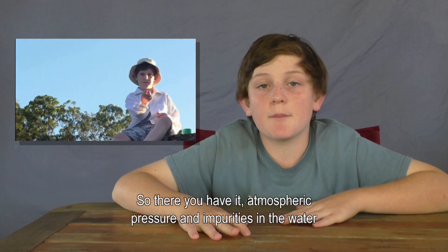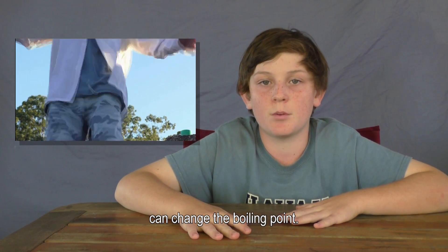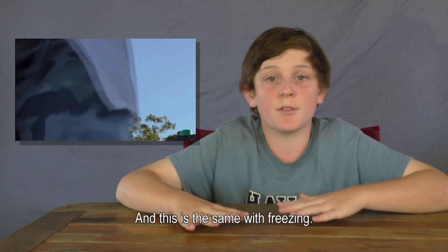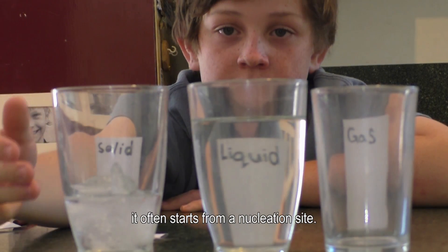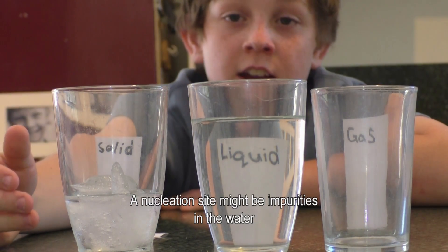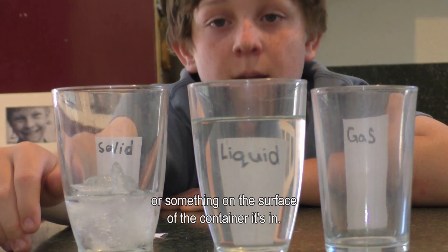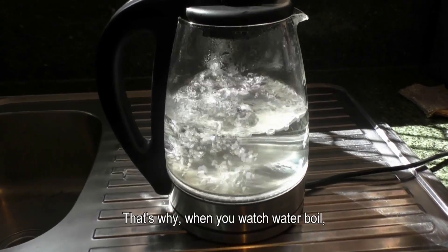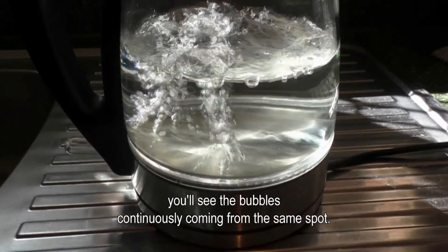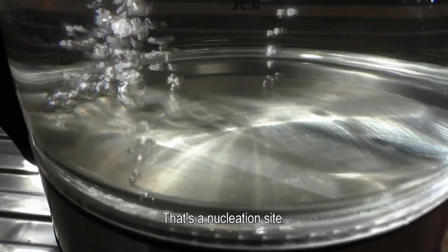So there you have it. Atmospheric pressure and impurities in the water can change the boiling point, and this is the same with freezing. When water freezes or boils, it often starts from a nucleation site. A nucleation site might be impurities in the water or something on the surface of the container. That's why when you watch water boil, you'll see bubbles continuously coming from the same spot — that's a nucleation site.